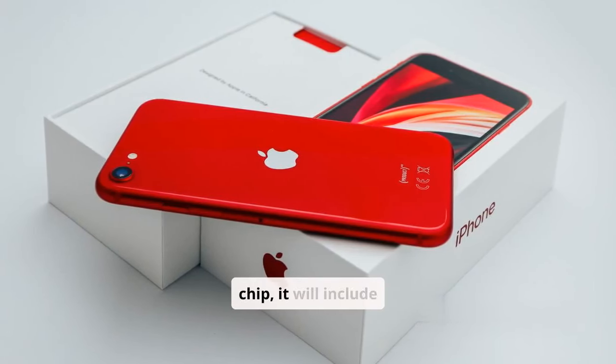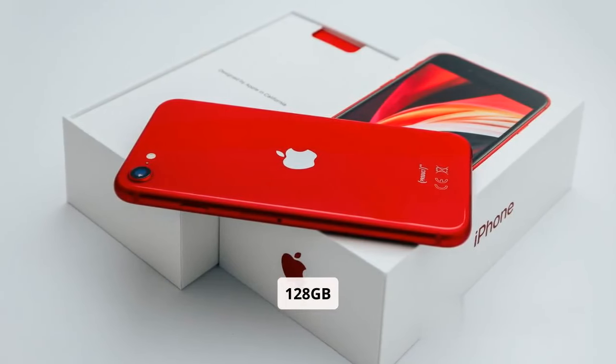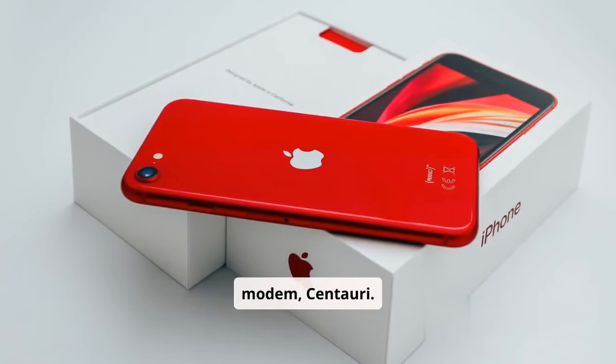Powered by the A18 chip, it will include 8GB RAM, 128GB storage, and Apple's first in-house modem, Centauri.